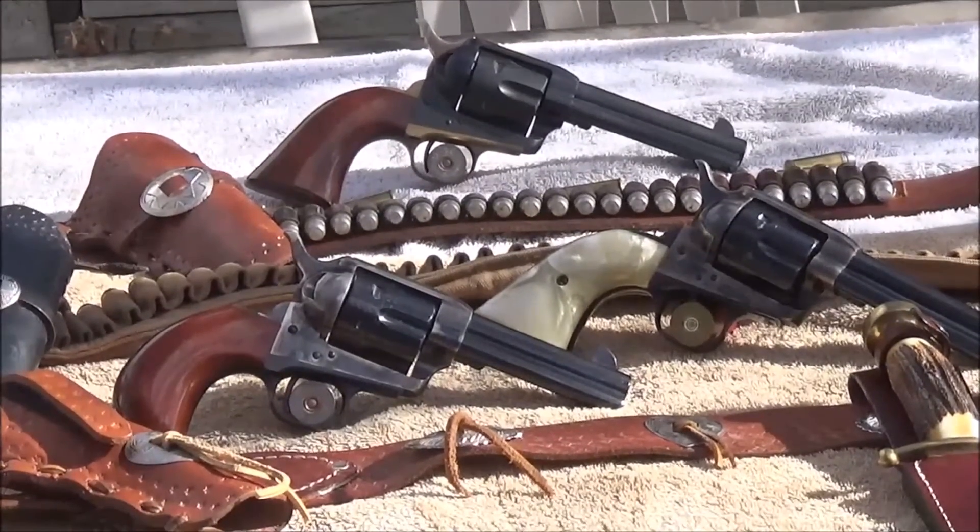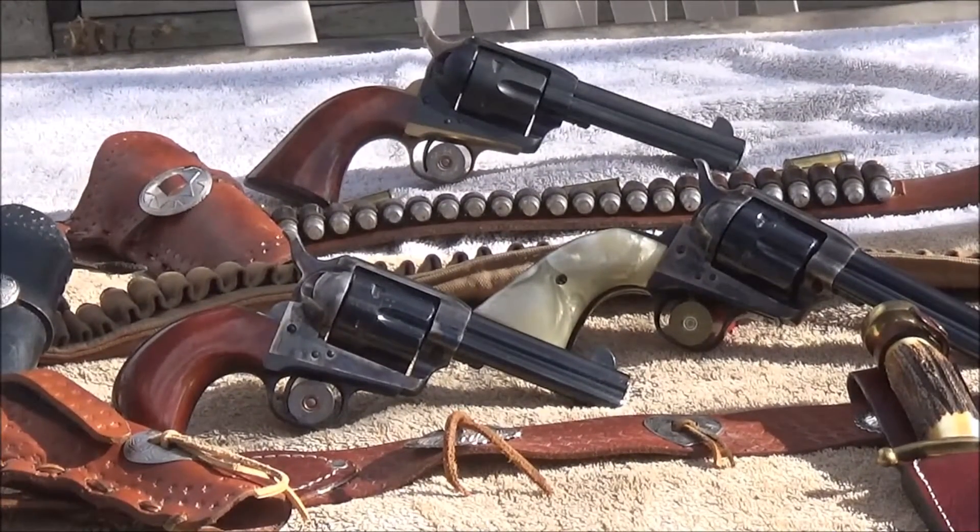You can get them with the standard plow handle grip, or you can get them as the one in front with the bird's head grip. You can get them in stainless steel, charcoal blued, blued, nickel, or you can get the cheaper version with a sort of parkerized finish.